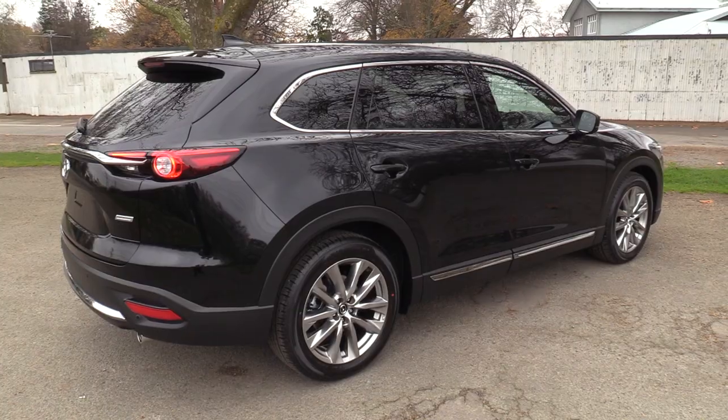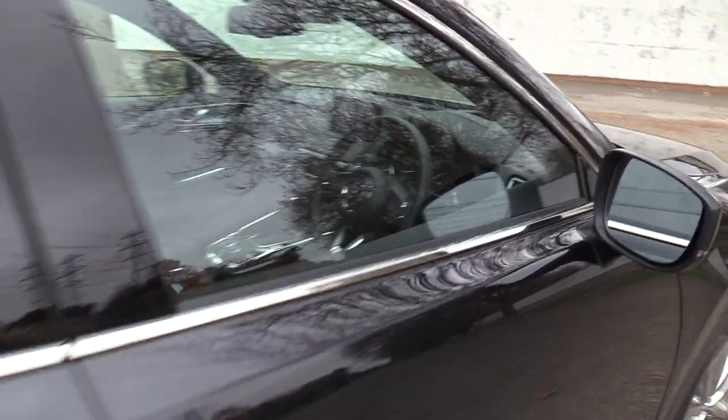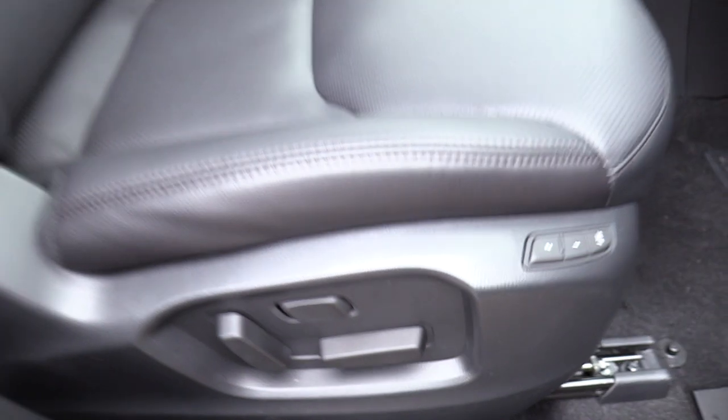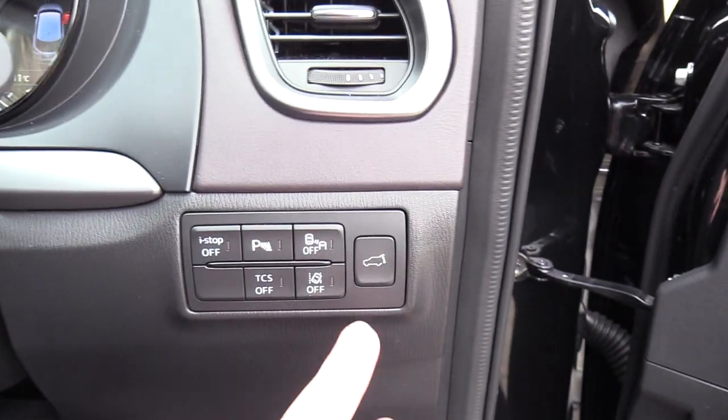Proximity key with push button start. Driver's seat is electric with 2 position memory. The driver's seat also picks up the inflatable lower lumbar bag, which is just to the right of the steering wheel here.